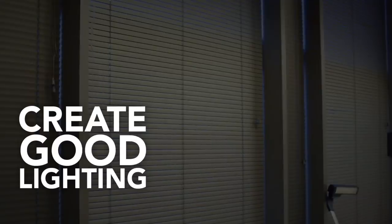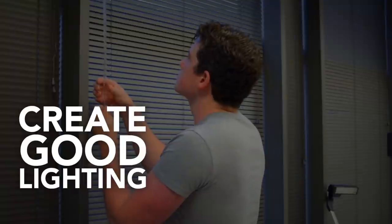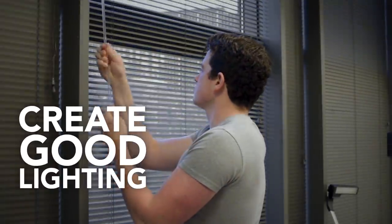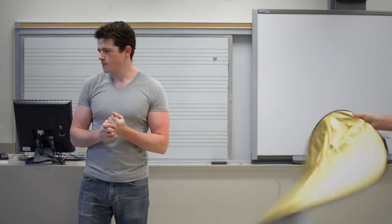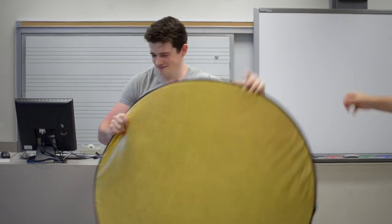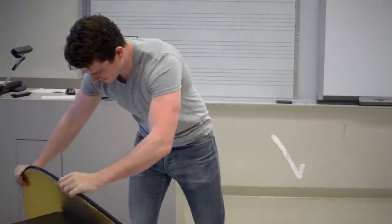Number two: create good lighting. Natural light is best, so try to find a location near windows and open the blinds. If you need lamps or reflectors, keep them out of the shot. In the end, you want to make sure you've got good light on your face and eyes — not shadows.